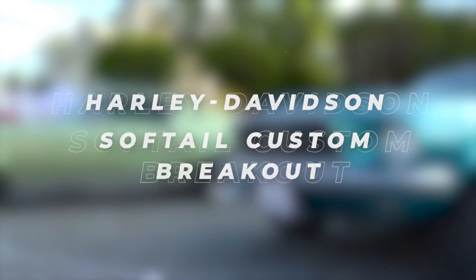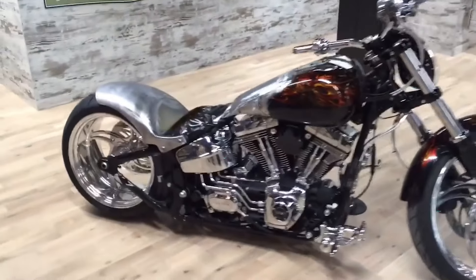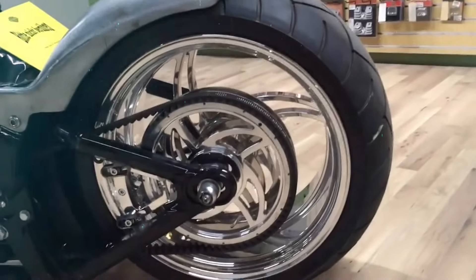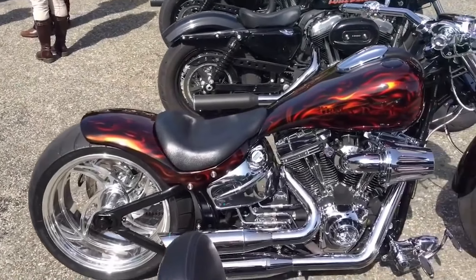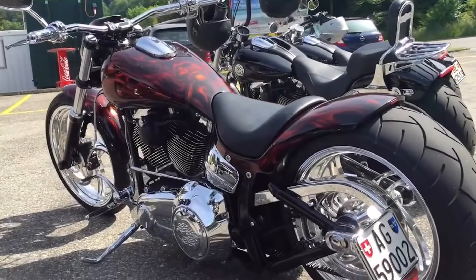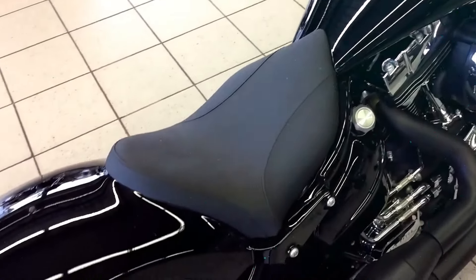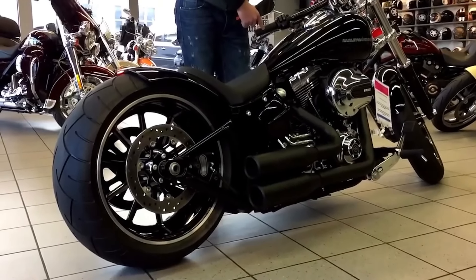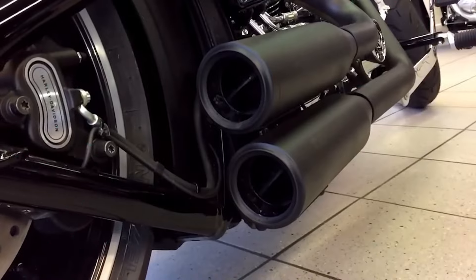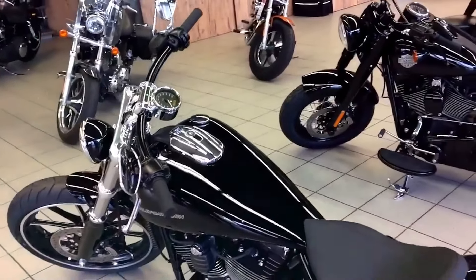Harley-Davidson Softail Custom Breakout. Steeped in history, the Harley-Davidson Softail Custom Breakout receives a custom treatment, elevating its rugged charm to new heights. Custom artwork, spoke wheels, and adjustable suspension enhance its performance and aesthetics, while custom exhaust and mirrors add a touch of personalization. With its iconic design and masterful craftsmanship, the Breakout embodies the spirit of freedom on two wheels.